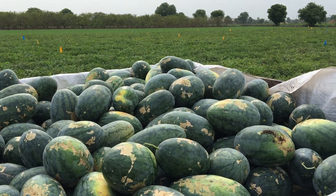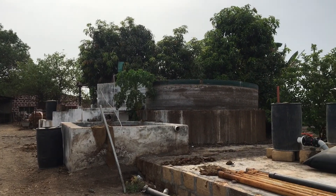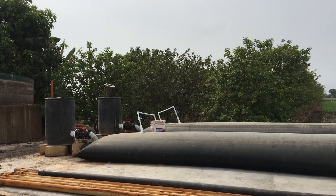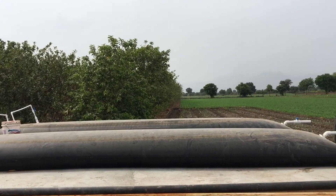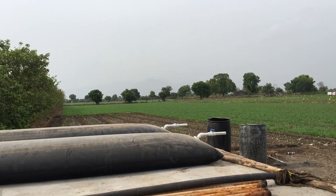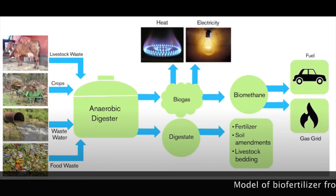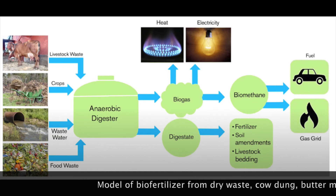Aren't these melons juicy and mouth-watering? But have you ever wondered how they are grown? We have heard about organic farming a lot many times, but do you know how organic farming is actually done? During our visit, we gathered some information about organic farming and Girgopi farms.